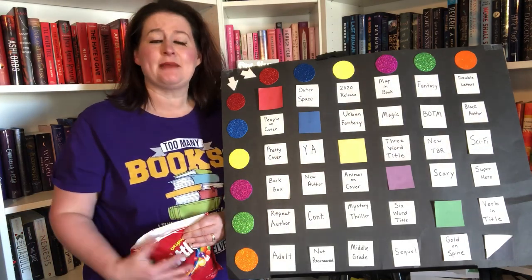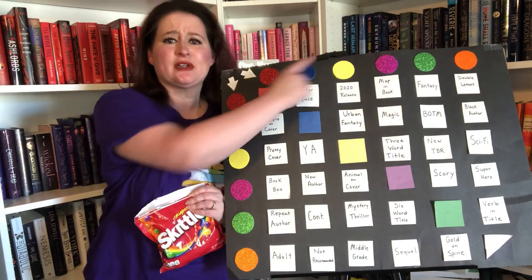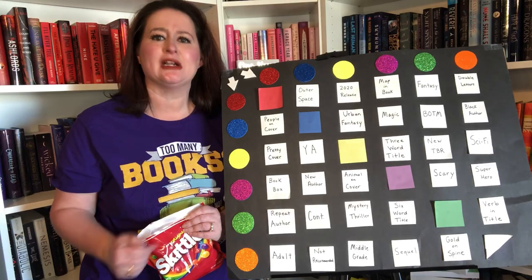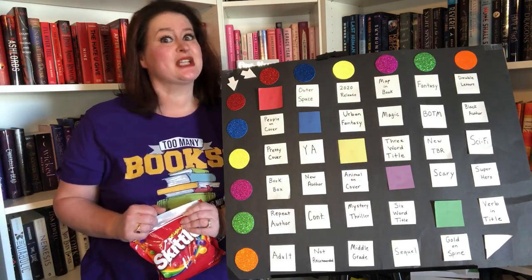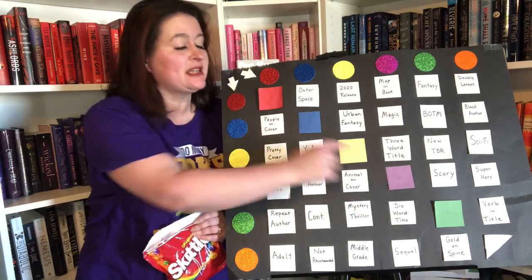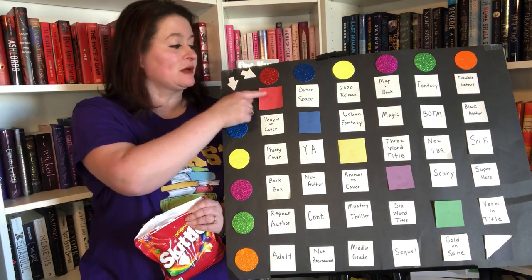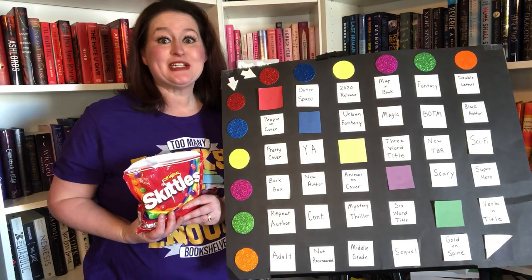If you are new to this game, I pick two Skittles. The first Skittle will move this first arrow to whatever color I pick. Then I pick another Skittle and this arrow will move down to that color, which leads me to a prompt. If I pick two Skittles that are the same color, it leads me to this colorful diagonal line, which means I have to pick a book off one of my colored shelves — red, blue, etc.